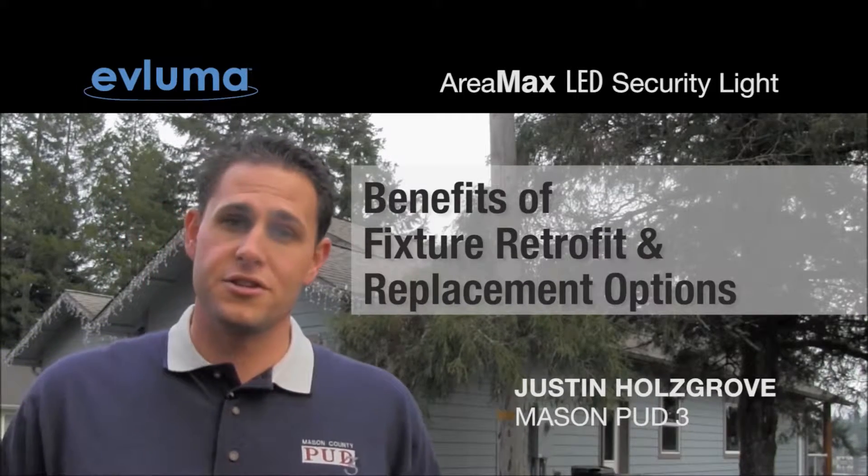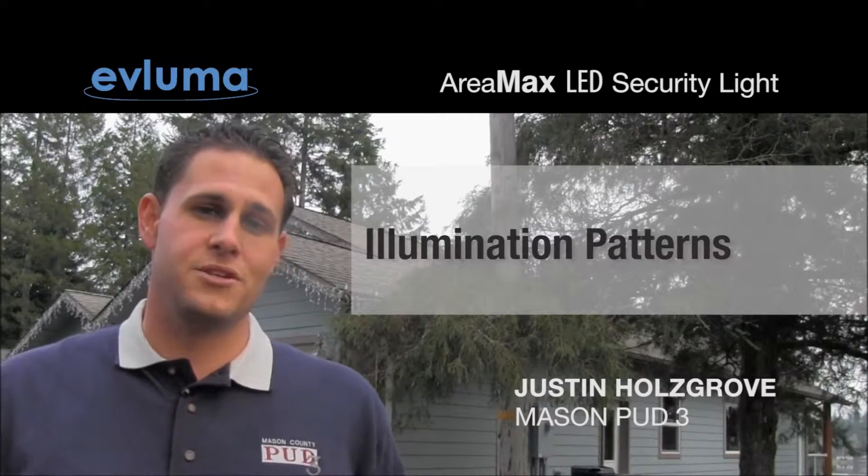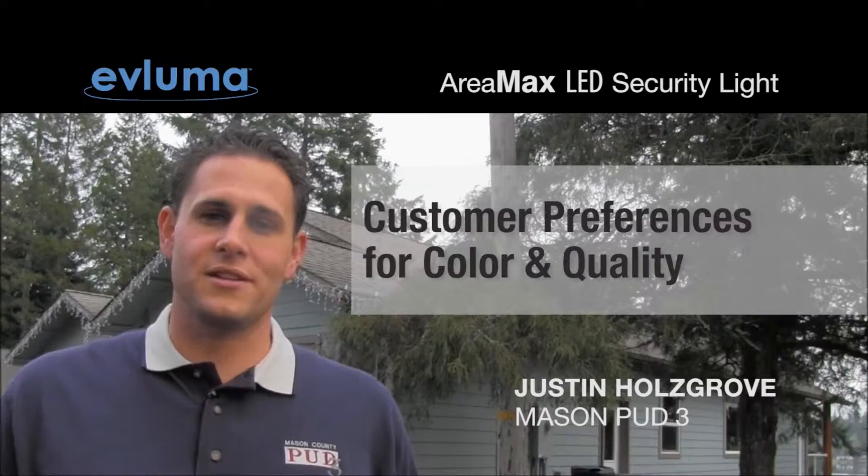We also evaluated the benefits of fixture retrofit and replacement options, energy efficiency, light intensity and illumination patterns, customer preferences for light, color and quality, and many other areas.